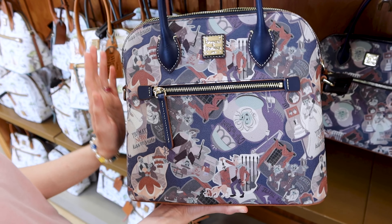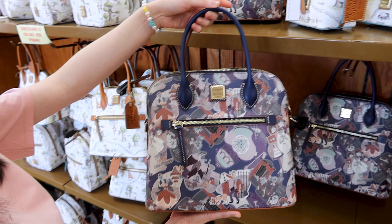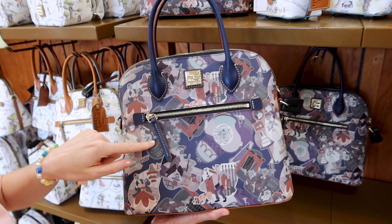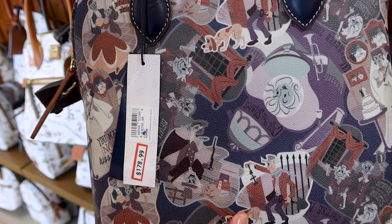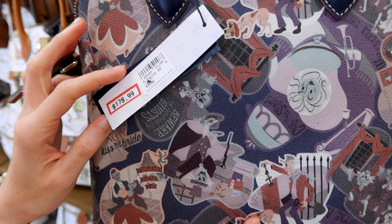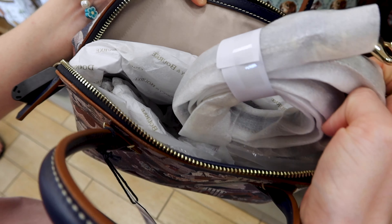I am so surprised — this is a very new collection item from the Dooney & Bourke Haunted Mansion collection. They have the handbag here which you can also turn into a crossbody with a strap, in this navy color. It has illustrations from the Haunted Mansion ride. These are genuine leather, selling for 179 dollars — originally 298 dollars. The inside is a very light blush pink color, and the strap for the crossbody is inside.